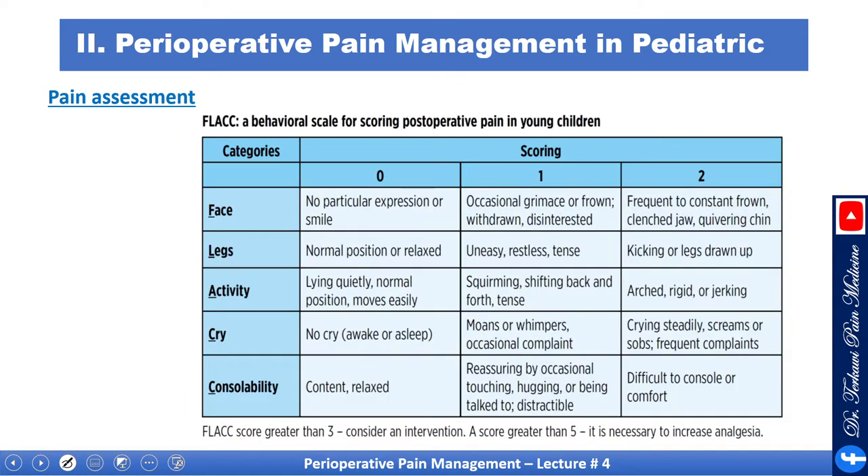This is the FLACC scale, which stands for Face, Leg, Activity, Cry, and Consolability. You give a score from 0 to 2 for each item. A FLACC score greater than three warrants consideration of intervention, and a score greater than five means it is necessary to increase analgesia. It's a useful slide to save and use as a cheat sheet.